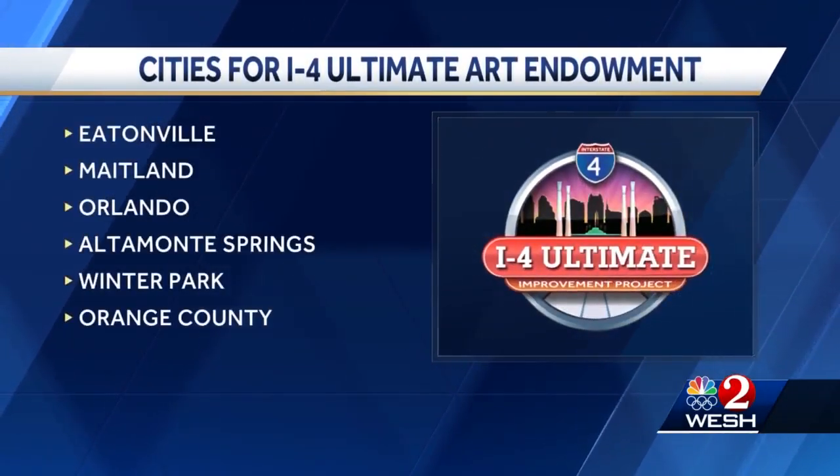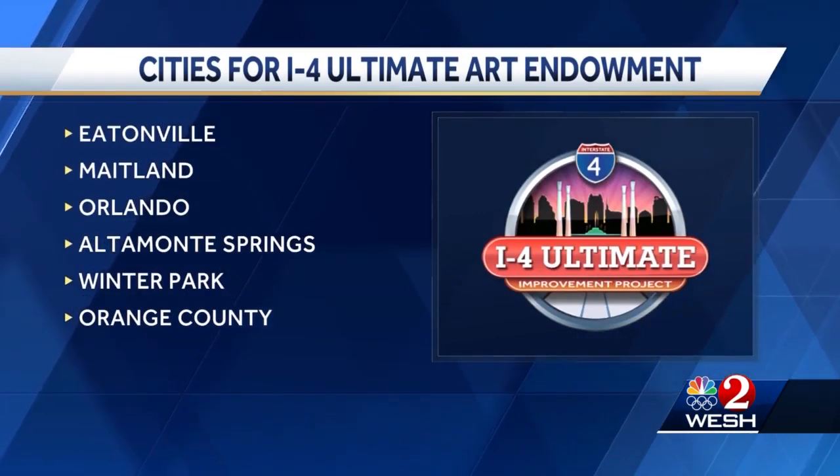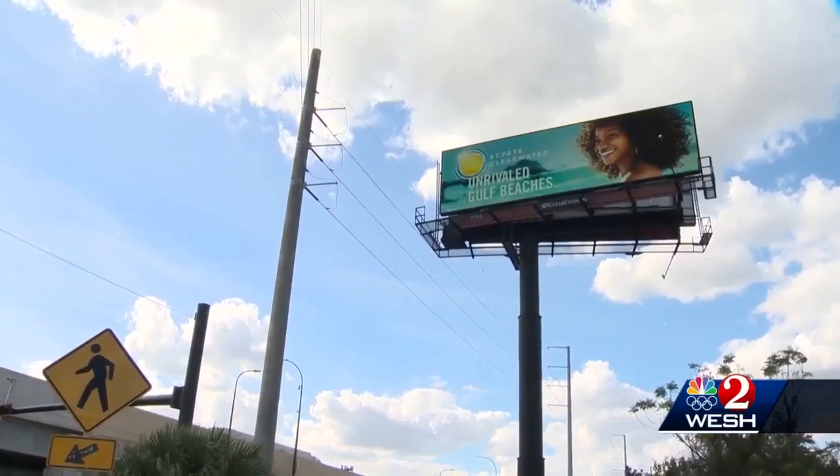Eatonville, Maitland, Orlando, and Altamonte Springs were also chosen for the art endowment. Winter Park is the first to come up with a plan.